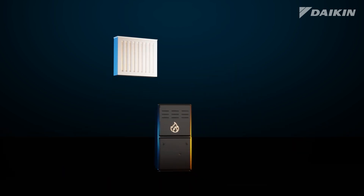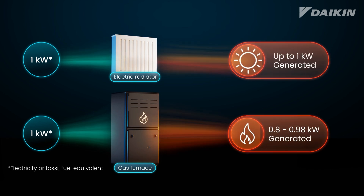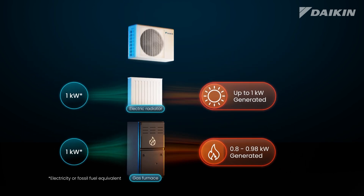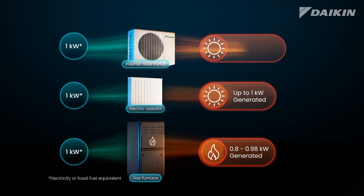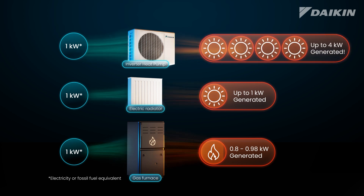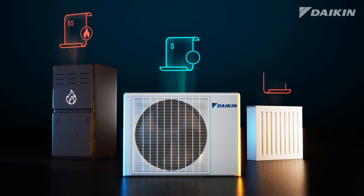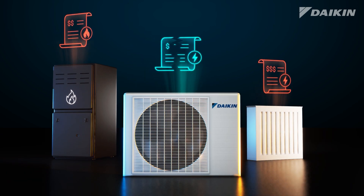The benefits of heat pumps go beyond heating and cooling. Compared to traditional electric heaters and gas furnaces that only produce up to one kilowatt of heat energy per kilowatt consumed, heat pumps can generate four kilowatts of heat with a single kilowatt of energy consumed, because they are moving heat instead of creating it. This means a heat pump can help you save on your energy bill compared to other heating systems.